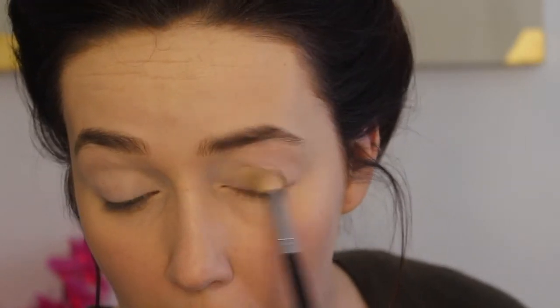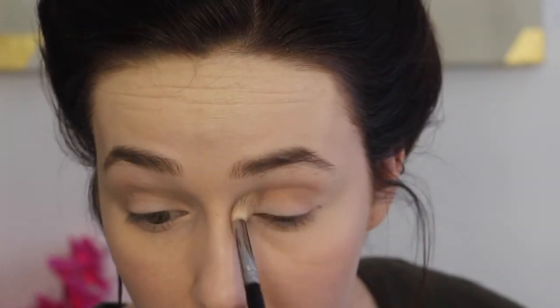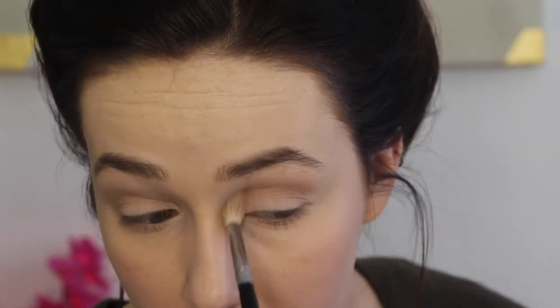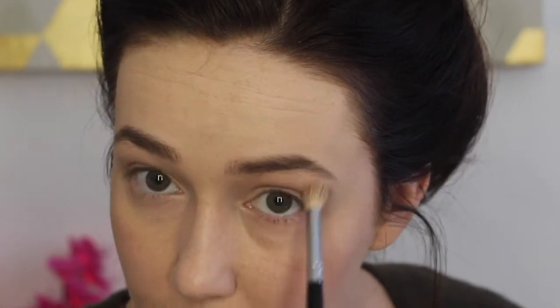I'm going to take my morphe M441 brush with the shade bruschetta and apply that all over the lid, pretty generous with this color - in the crease, all over the lid, up to the brow bone, just to give it more of a setting base. Then I'm going to take raysin bernard and apply that in the crease, building it up because it was a little light at first. I'm going from inner corner to outer corner. This is just a beautiful neutral brown shade - a little bit on the cooler side but mostly neutral. Very creamy eyeshadows in this palette.